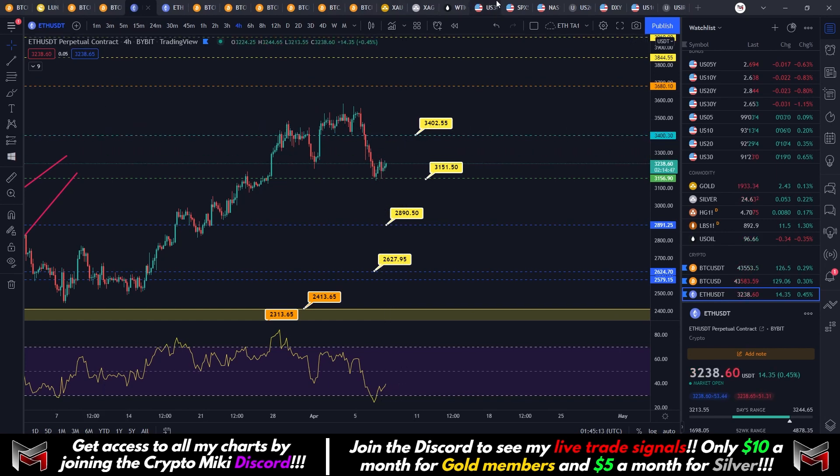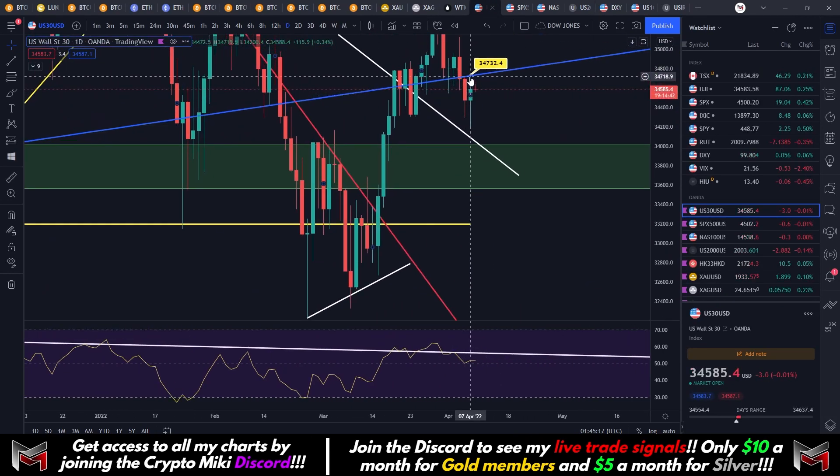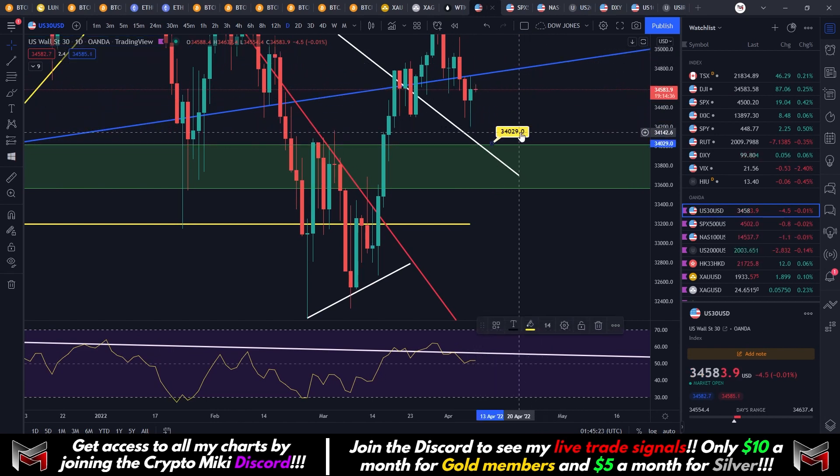The traditional markets are getting a nice little rise today, but in my opinion it looks like we got rejected from that blue line once again. If we do come down on the Dow Jones, you want to be looking at 34,000 as your next support. We'll leave a marker there.